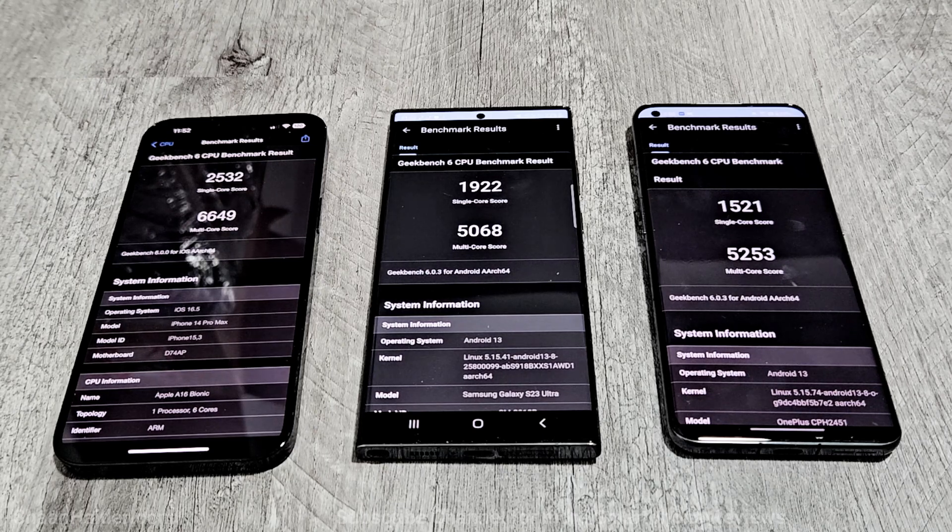Overall, the iPhone 14 Pro Max is the winner in Geekbench 6. Between the Samsung Galaxy S23 Ultra and OnePlus 11, in single-core the winner is Samsung Galaxy S23 Ultra, and in multi-core the winner is OnePlus 11.